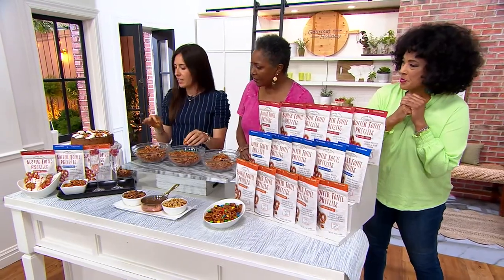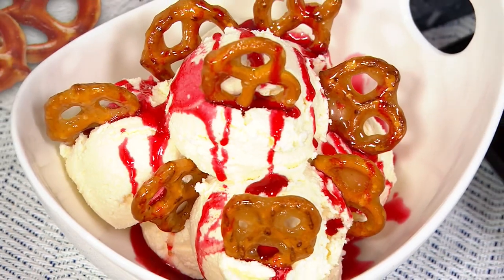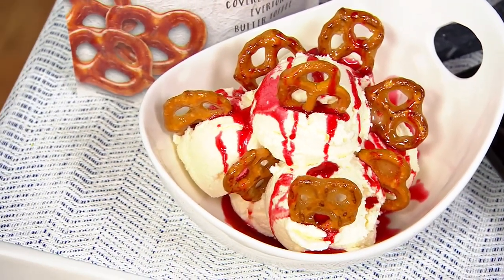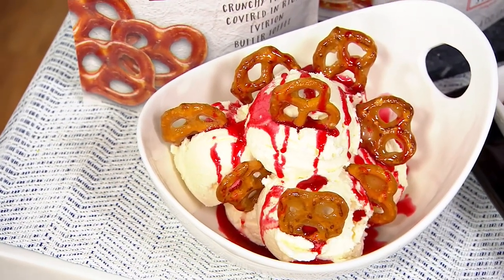Greek yogurt parfaits, cakes — I mean, outstanding. I was putting these in my ice cream sandwiches, chopped up real fine. These nut varietals really add something extra to what we are known for, which is that original silky butter toffee.